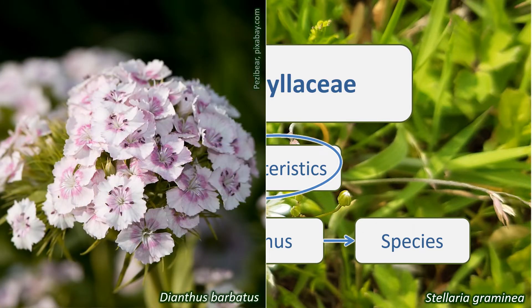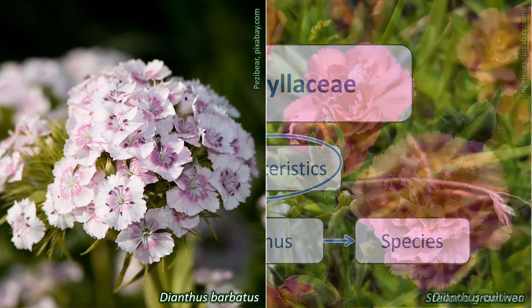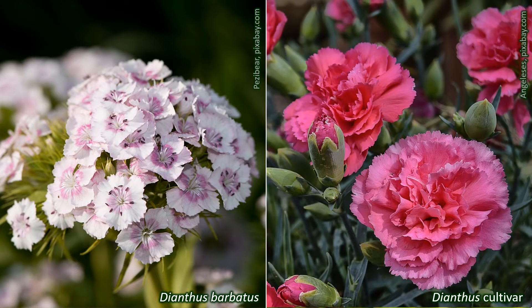The popular garden plants and cut flowers, pinks and carnations, are in the genus Dianthus in the Caryophyllaceae, as is baby's breath, Gypsophila. The UK wild species are all herbaceous and either annuals or perennials.